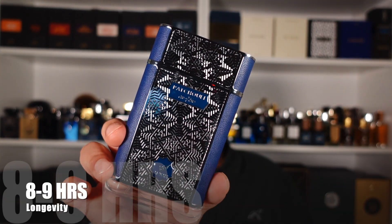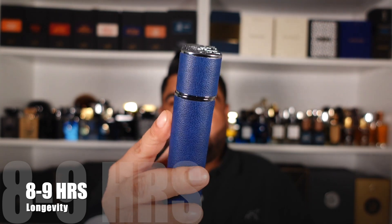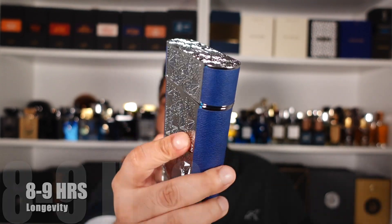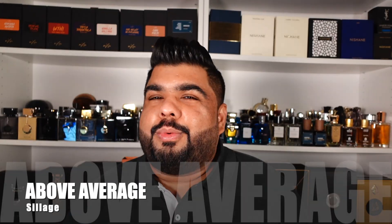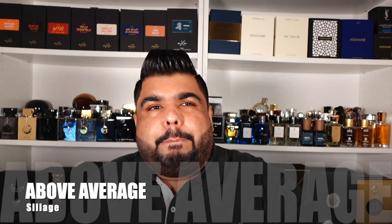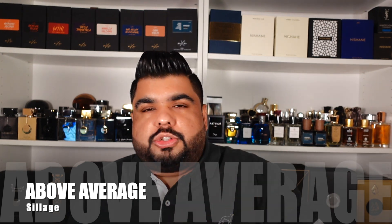Coming to longevity — eight to nine hours was a breeze for this one. Every time I wore it, it lasted me through the day without any problem. Sillage is a little more than moderate — I won't say it's beastly or monstrous, but it does a quite good job and is noticeable, especially in that first one or two hours.